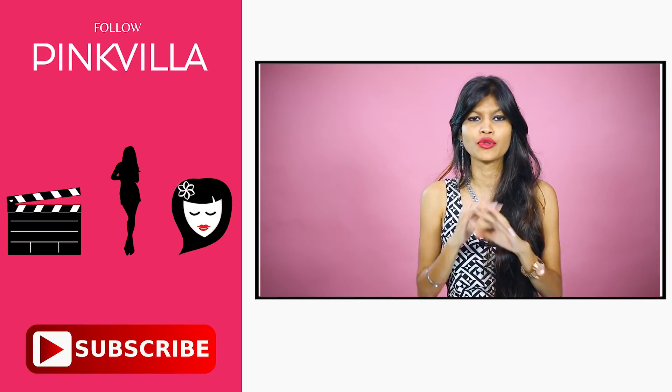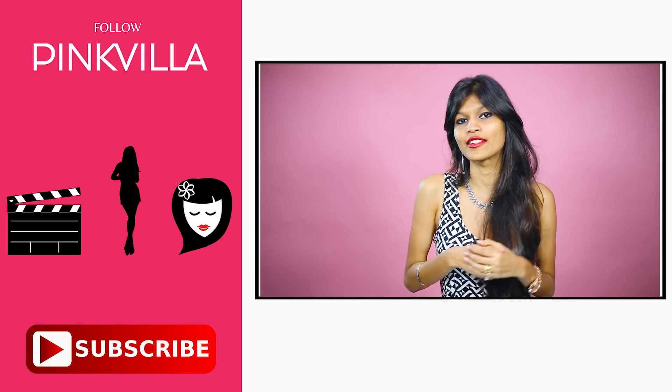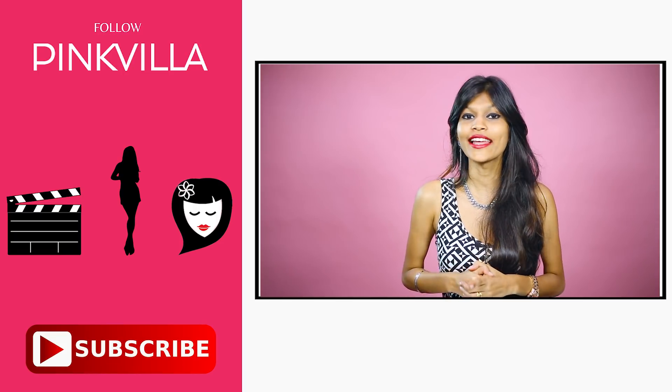If you liked this video and want us to do more of these, please like, share and subscribe to Pinkvilla. Until next time, bye bye.